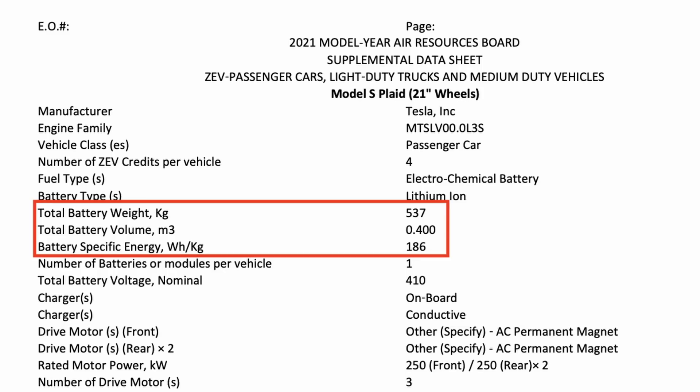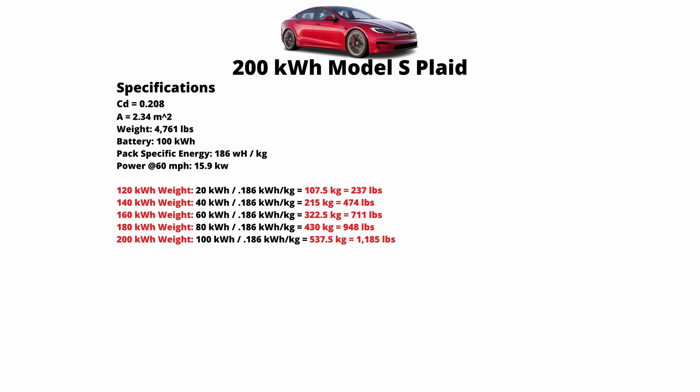Now that we know how to calculate projected range, we want to figure out how much battery pack the Roadster really needs to hit its 600 mile target. But before we jump to the Roadster, let's see what would happen if we put a bigger battery in the current Model S Plaid. I took the specific energy of the battery pack — 186 watt hours per kilogram, which I found on the EPA's website — and multiplied it by new battery pack sizes to calculate weights.